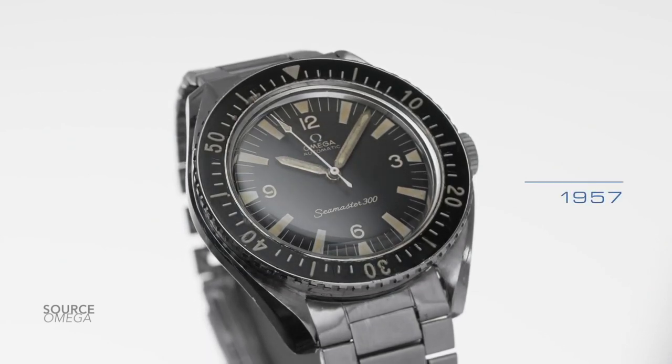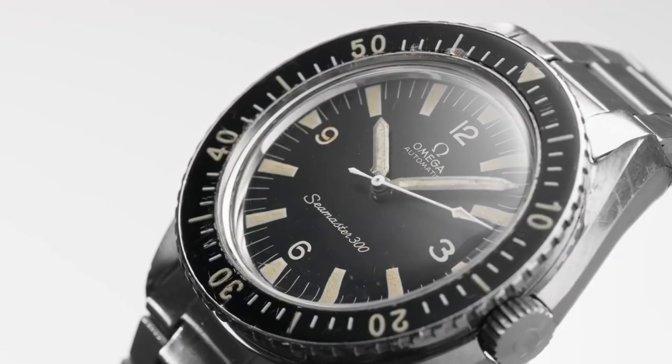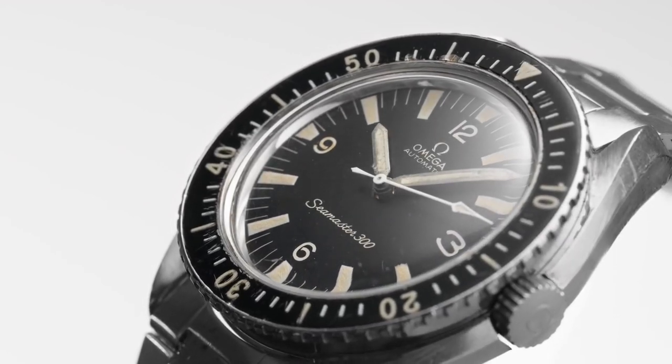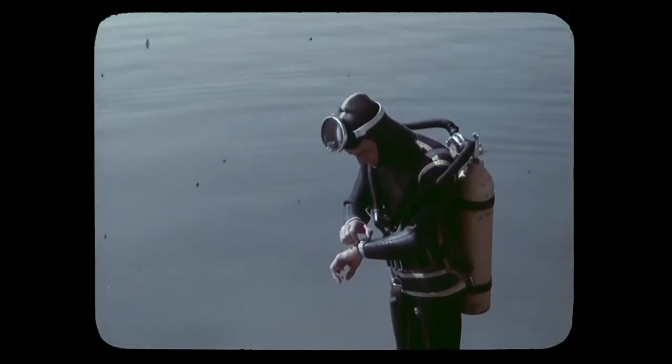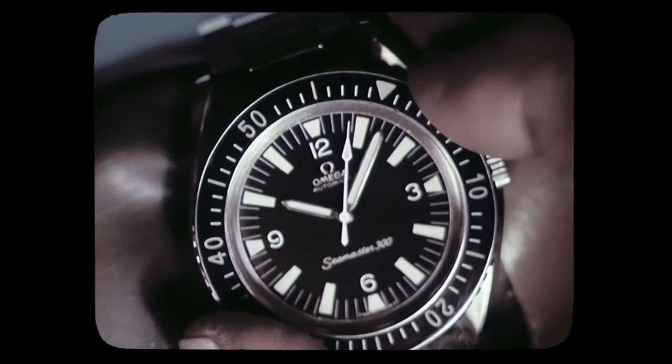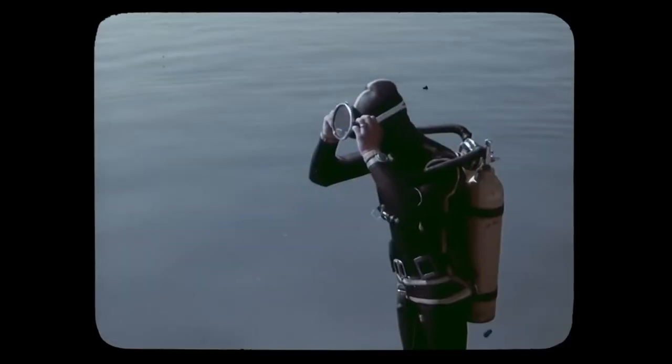2023 marks the 60th anniversary of the 165.024, a watch originally created in 1963. And it needs to be said that if Omega had to do this, it would be the one dive watch to rule them all — one of the greatest divers of all time. As we know, Omega as a brand likes the element of surprise. When they released the Ed White 321 Speedmaster, did we not all go mad?